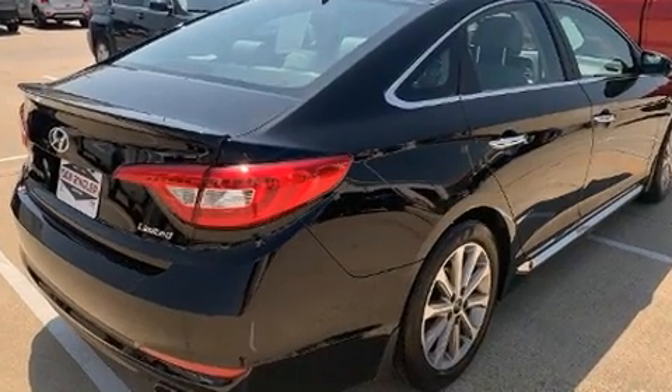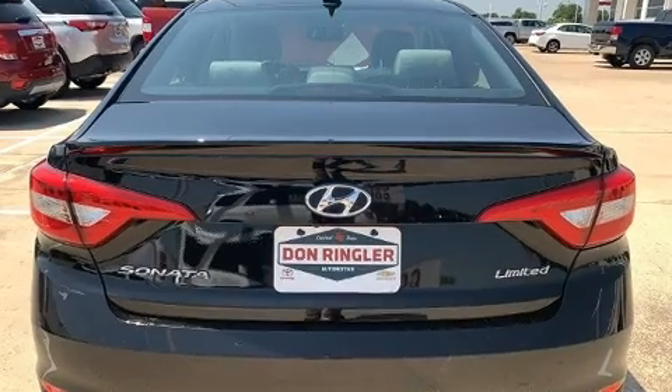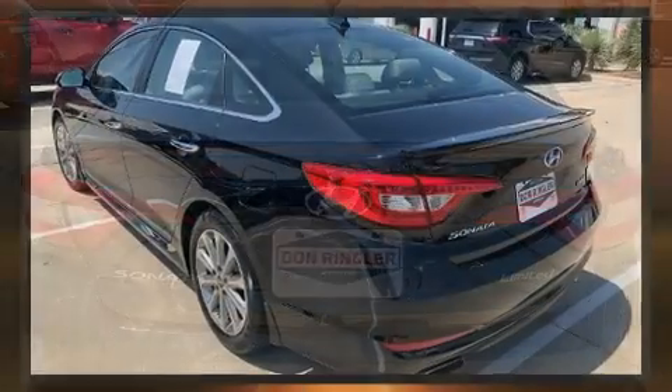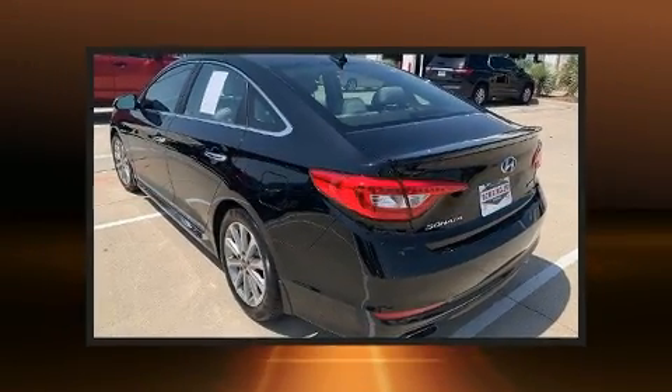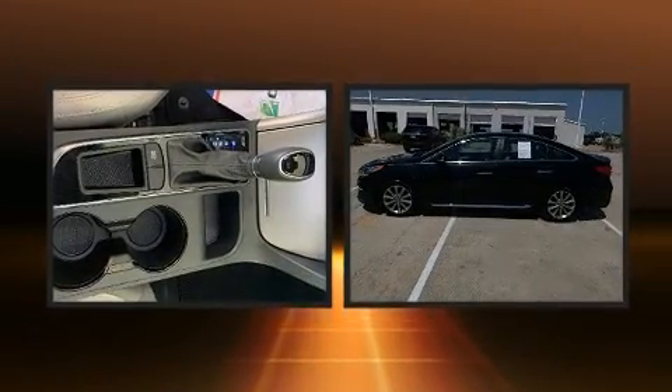A wealth of standard features mean that you no longer have to sacrifice, like heated seats, leather upholstery, speed-sensitive wipers, a built-in garage door transmitter, a blind-spot monitoring system, and power seats.